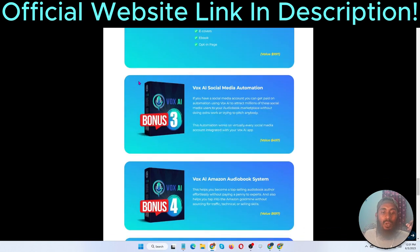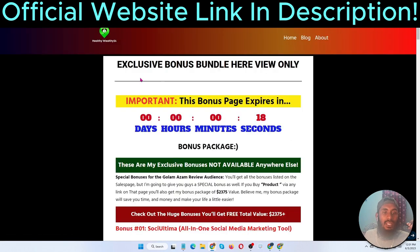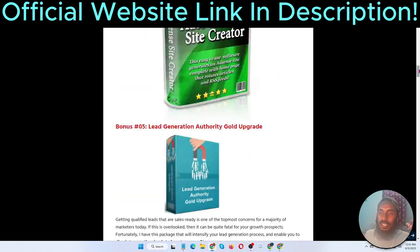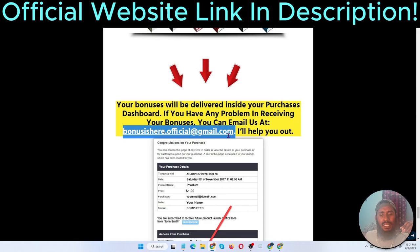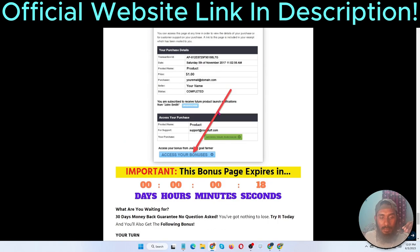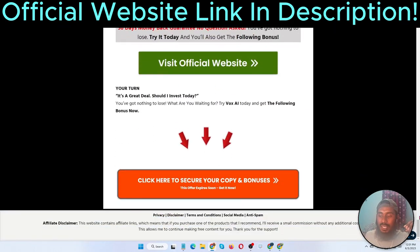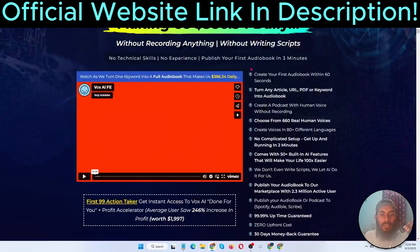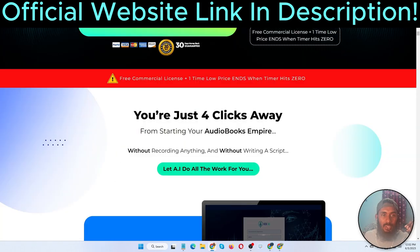Here is the VoxAI bonus package — the vendor will give you bonus items, and I also have my exclusive bonus. When you click the link, a bonus page opens showing all my bonuses, which you can access inside the members area upon purchase. You can also see my email address — if you have any problem receiving bonuses, email me and I'll send them to you. Now I'm going to jump to the sales page and show you a quick overview.